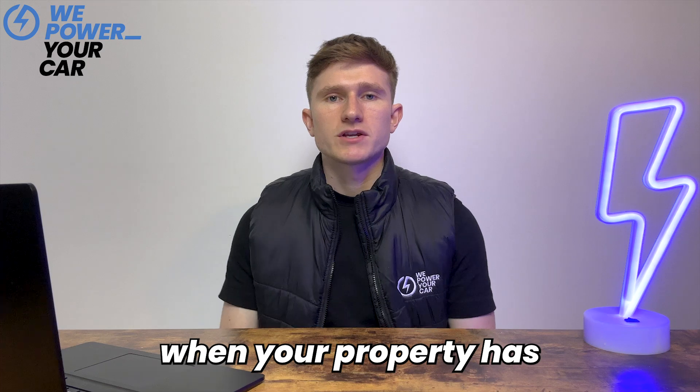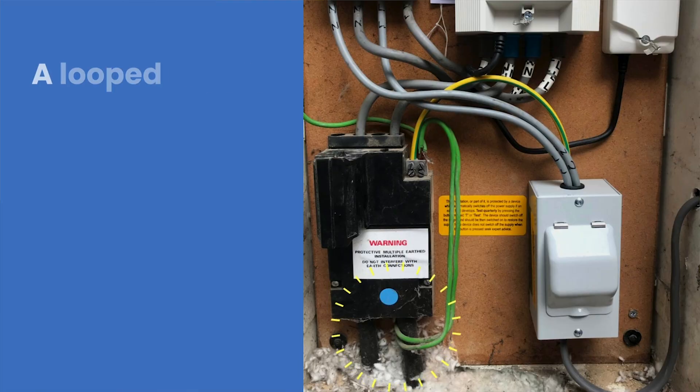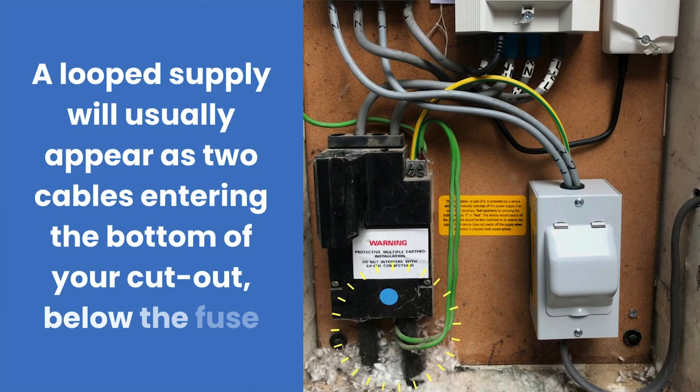Another situation is when your property has a loop supply. A loop supply occurs when two properties share a single electricity service cable. In most cases DNOs don't permit EV chargers on loop supplies, so the DNO may need to unloop the supply before the installation can proceed. This process can add delays to your charger installation. The response time and duration of any additional work differs based on the particular DNO in charge, as each has a unique approach.